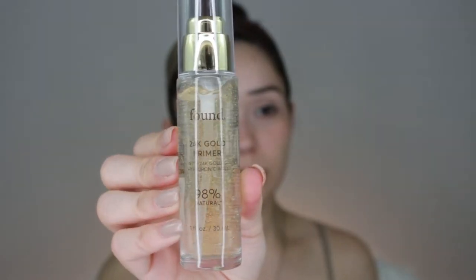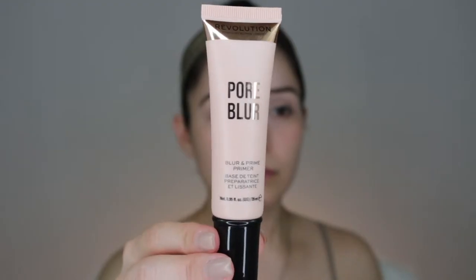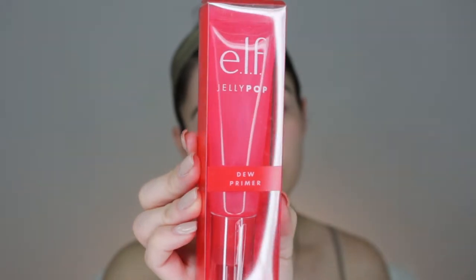Let's start with primers because I have three. First is from the brand Found — a 24-karat gold primer with hyaluronic acid and 98% natural ingredients. It's a glass bottle, looks luxurious, and was ten dollars. I also picked up the Revolution Pore Blur Primer, around eight or nine dollars — I'm always looking for a nice pore-filling primer. Lastly, and the one I'm using today, is the elf Jelly Pop primer.